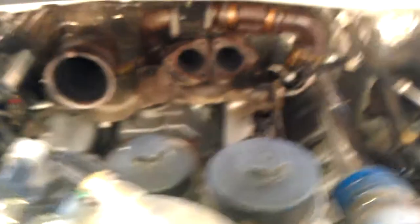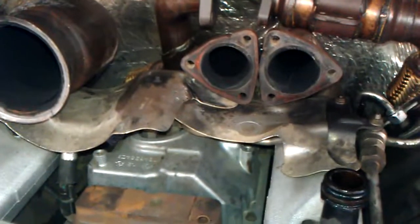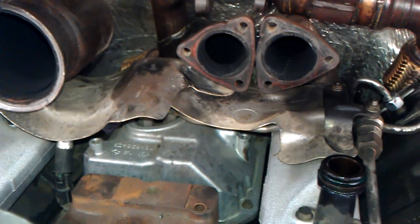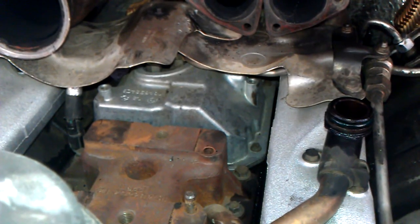I've got another 6.4 — put an engine in this one about three months ago and the high pressure pump took a shit. So I gotta get that out. Doing one with the cab on it, so should be fun — not too bad.